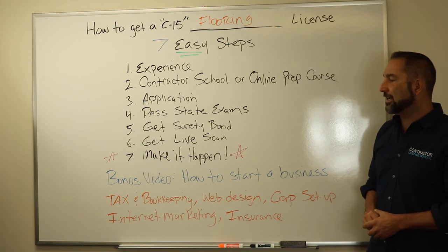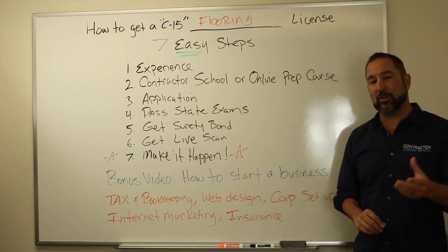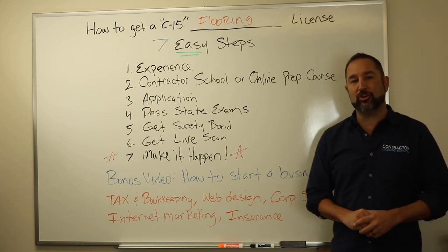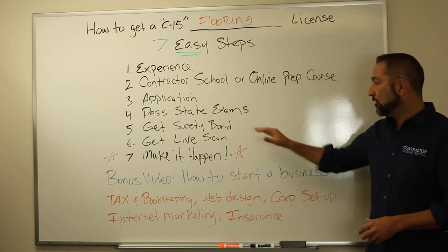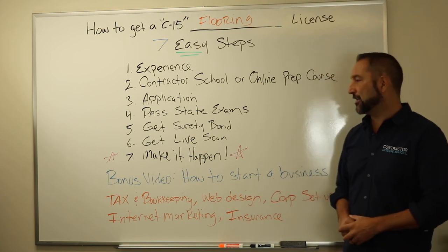The fifth thing is you got to get a surety bond. A surety bond is an insurance policy that protects your client for $15,000. Basically it costs you about $100 to $150 for the year, depending on your credit. You get that from any insurance company — and by the way, we are also an insurance company.